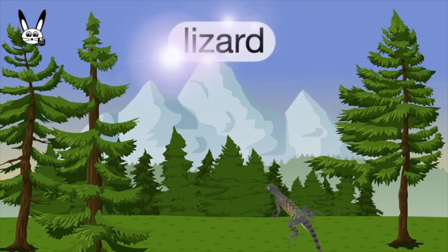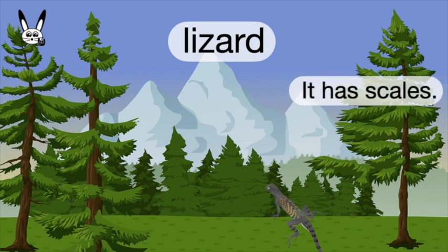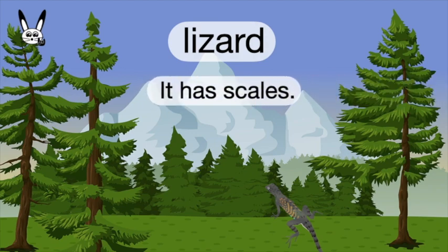What is it? It's a lizard. Lizard. It has scales.